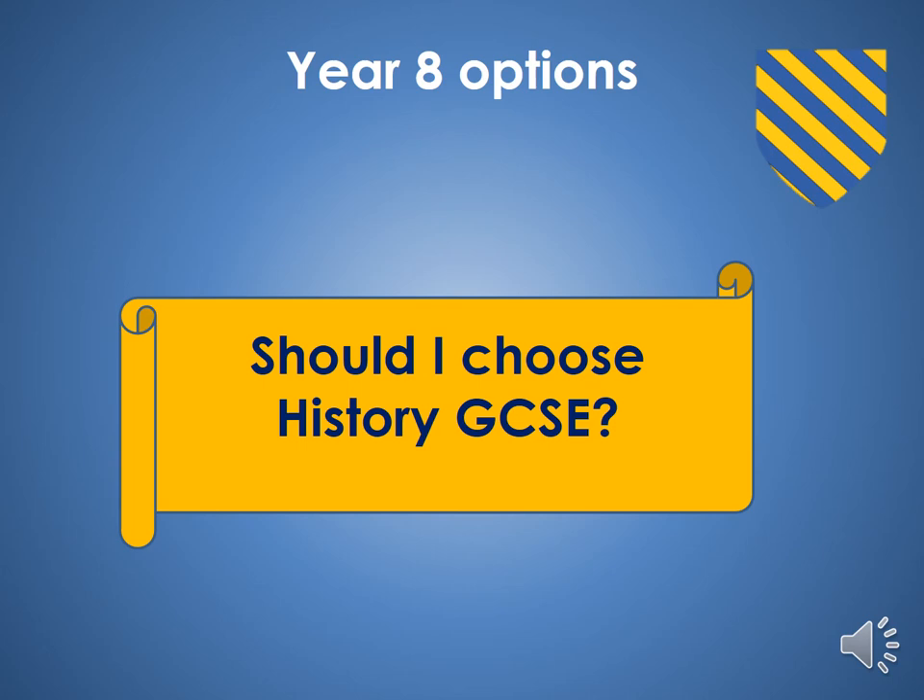Hello Year 8, it's Mrs Lash here to talk to you about History GCSE. If you're watching this video, it's probably because you have begun to wonder if you should choose History GCSE. Hopefully this video will help you make up your mind.